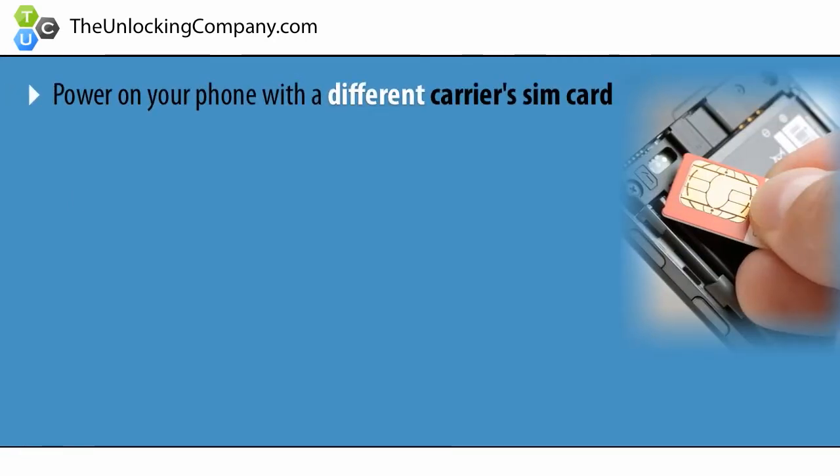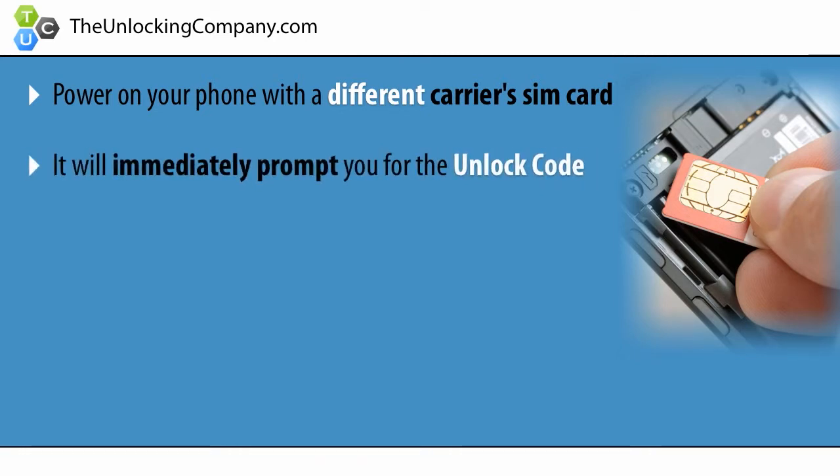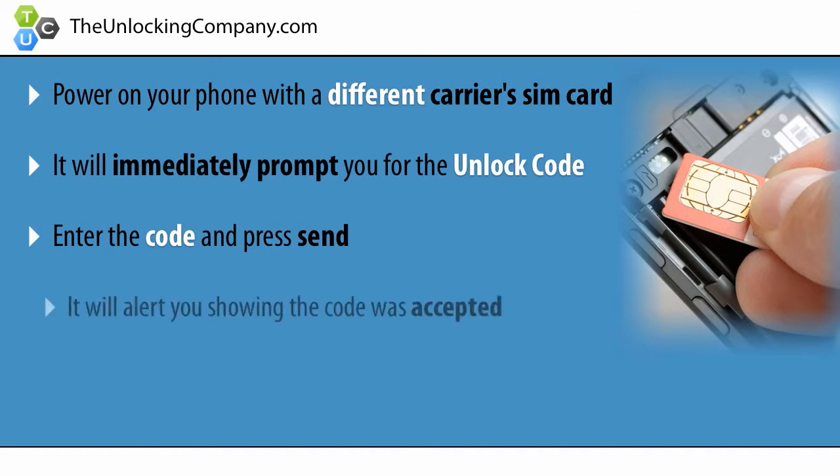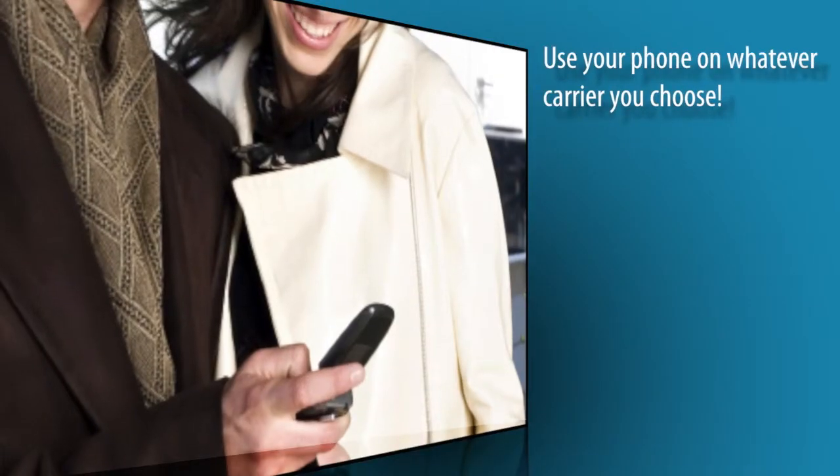Lastly, once you receive the unlock code, power on your phone with a different carrier's SIM card and it will immediately prompt you to enter the code. Enter the code and press send. It will say code accepted, and now your phone is 100% permanently unlocked.